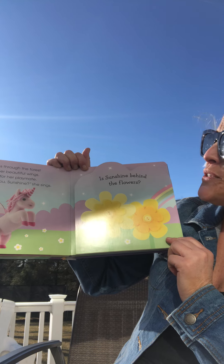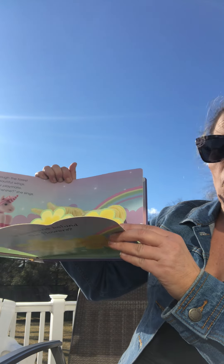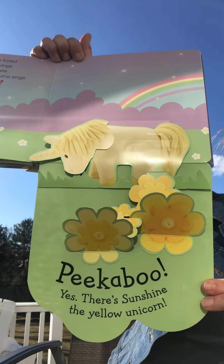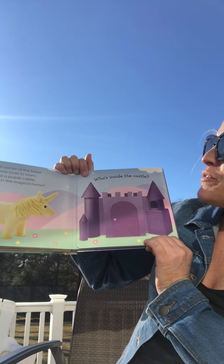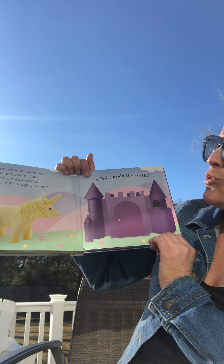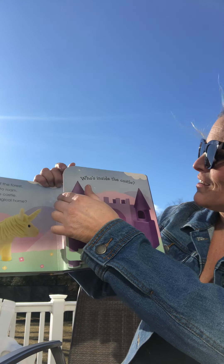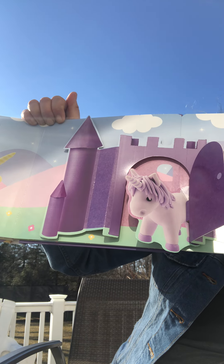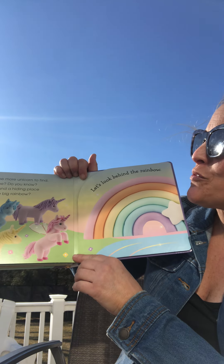Where are you, Sunshine? she sings. Is Sunshine behind the — ? It's the yellow unicorn! In a quiet corner of the forest, shy Sunshine loves to roam. He's found a purple castle — who lives in this? Who's inside the castle? Peek-a-boo! It's Moonbeam, the purple unicorn.